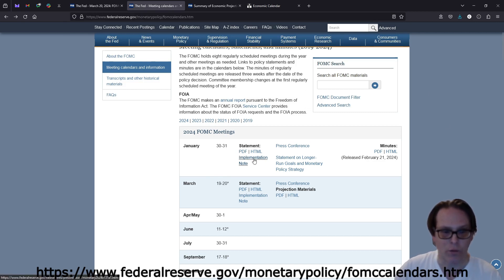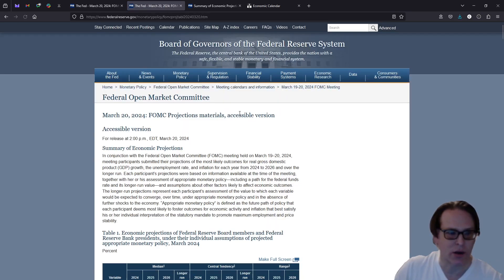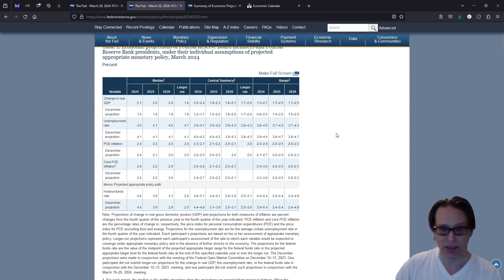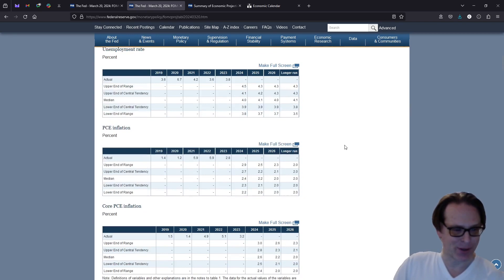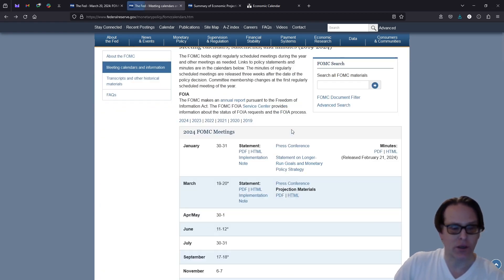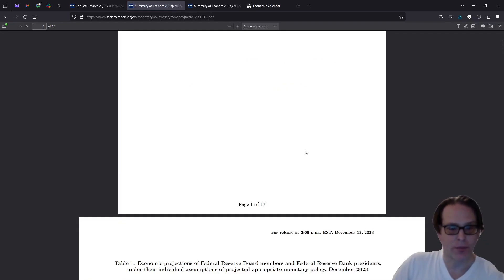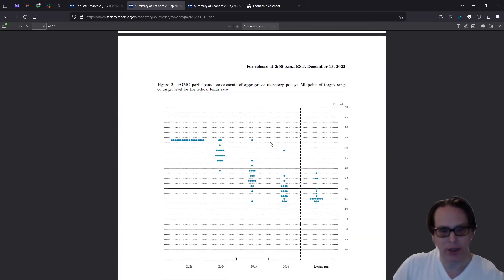You can click on the statement, the press conference, or really what you want is the projection materials PDF. When you click on projection materials, this is where you can see all of their projections and data — it's really great for those who love looking at numbers. I wanted to show you December of last year's dot plot compared to now. In December, they were projecting many more rate cuts — closer to four to five. Because of this change, and I think it was a little more dovish than the market was expecting, the markets went up.